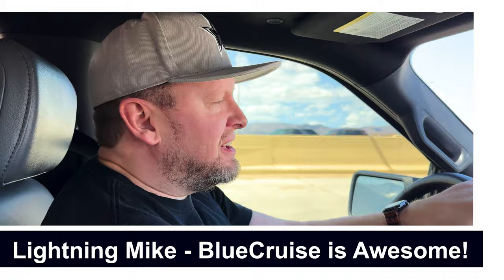I got another request to show off Blue Cruise — or Blue's Cruise, whatever you want to call it. I don't know why my daughter and I started calling it Blue's Cruise. Anyway, Blue Cruise is Ford's automated driving feature. It really just keeps you in the lane and steers for you. It's kind of cool.